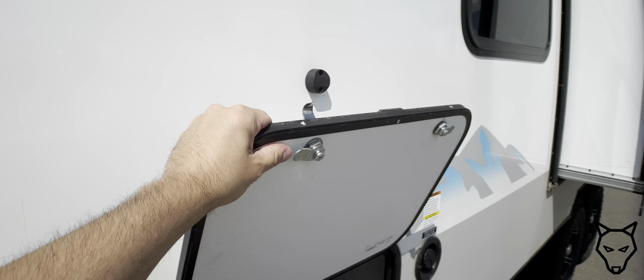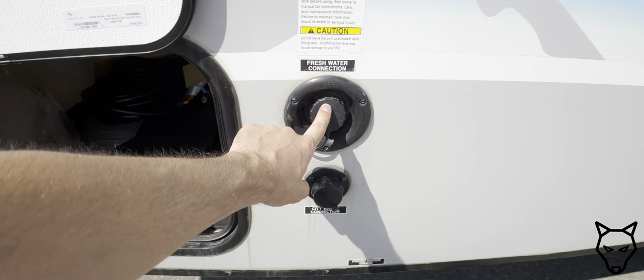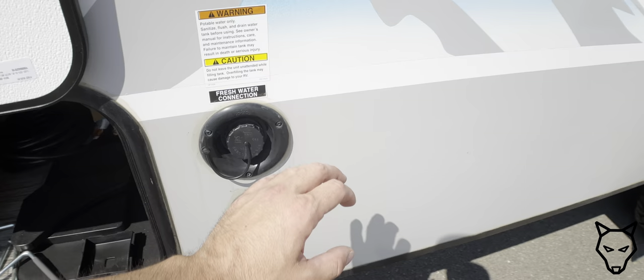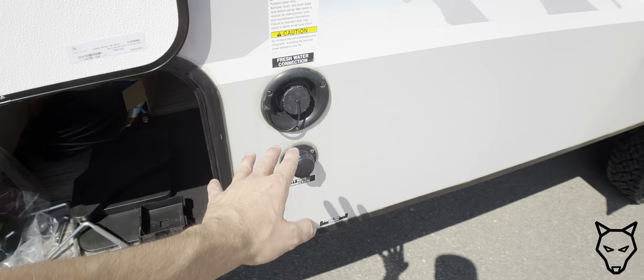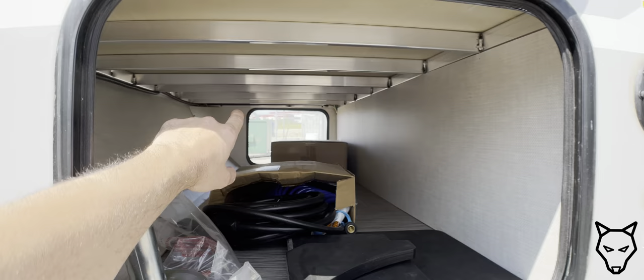The city water connection here requires a pressurized garden hose, but right above it is the actual dump port, allowing you to use a jerry can or water container to gravity-feed the fresh water tanks. It would be really nice to see a Nautilus system that allows siphoning, but that's quite rare on a trailer this size, even if it's intended to go off-road.